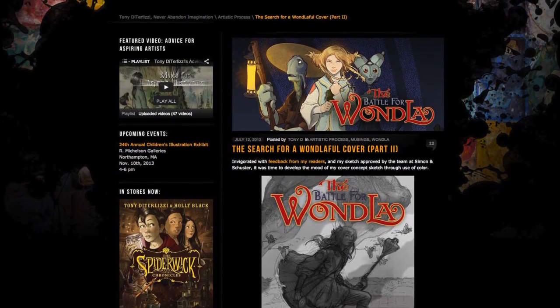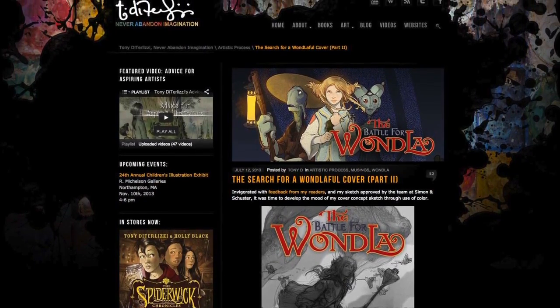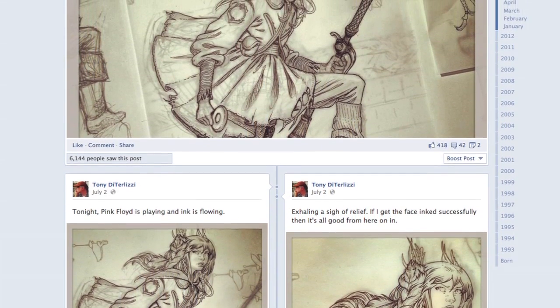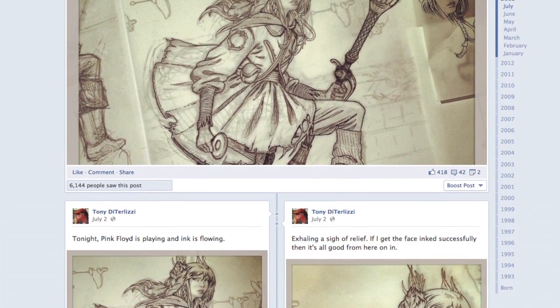I was actually able to share the entire process on social media — Facebook, Twitter, Instagram, etc. This was unbelievable because I was able to get feedback and response right away from my fans and readers. And ultimately, they were able to help steer the direction of the final image.